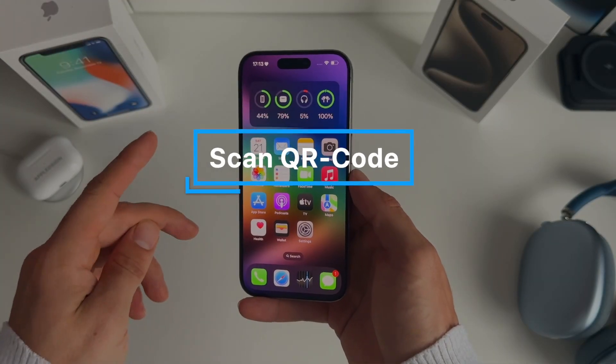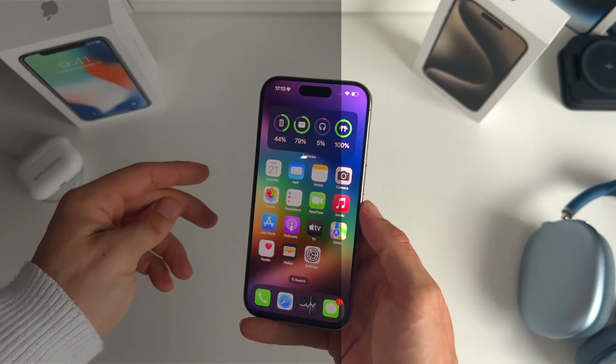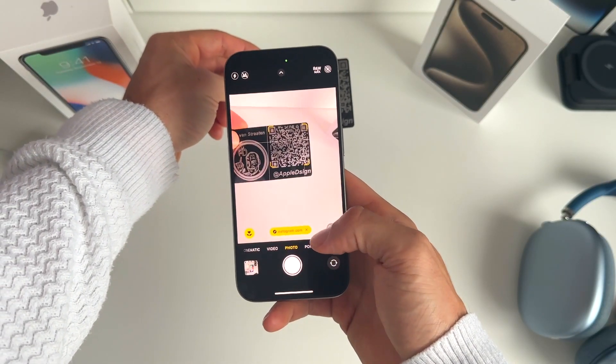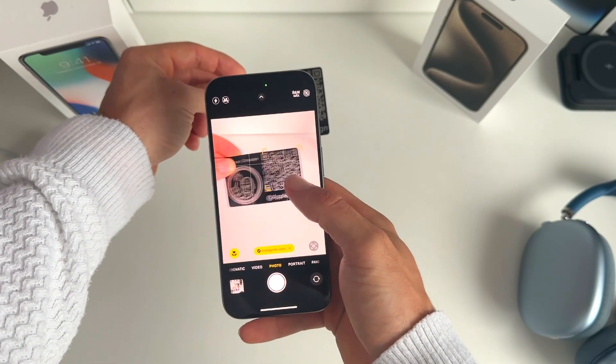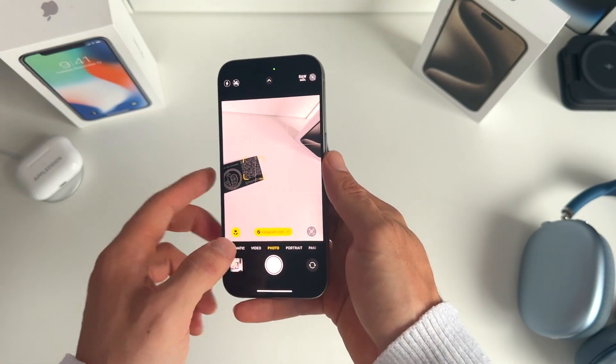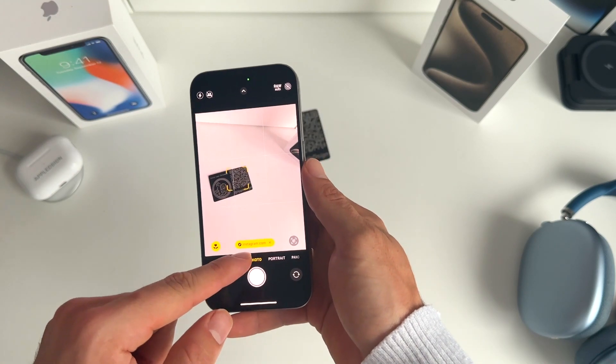Starting with number one: when you scan a QR code, the link is now displayed below the screen. In the past it appeared in front of the screen, blocking your view, but now it shows just below — way more convenient.